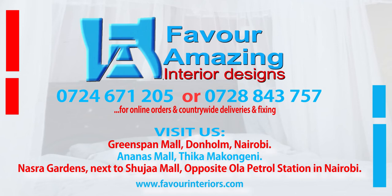Connect with us on social networks or visit our website at www.favorinteriors.com.